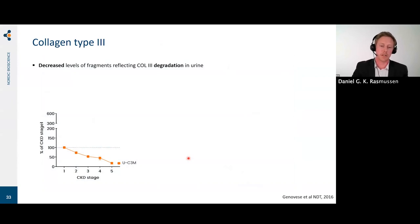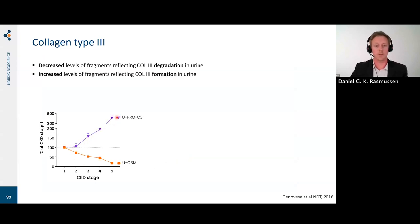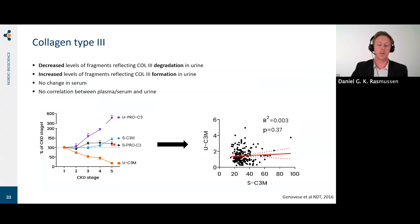We looked at patients and measured both circulating levels and levels in urine of these markers. In urine, collagen type 3 degradation decreased with disease severity, while the formation marker in urine increased. In circulation, there was no significant change in serum. We also looked at whether levels in urine and serum correlated — and there was no correlation — so they may indeed reflect different processes.